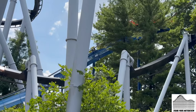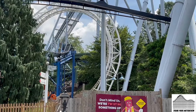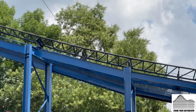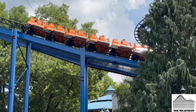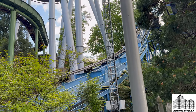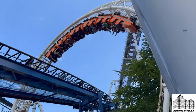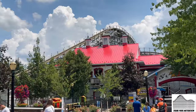My number 8 coaster: Super Duper Looper. Pretty much everyone's first roller coaster at Hershey that had a loop. This was my very first looping roller coaster and I didn't even live in Pennsylvania at the time. It's a Schwarzkopf, and it was one of Intamin's very first roller coasters that they worked on with Schwarzkopf. It has a pretty forceful loop and a weak layout after that, but still a fun coaster to this day.